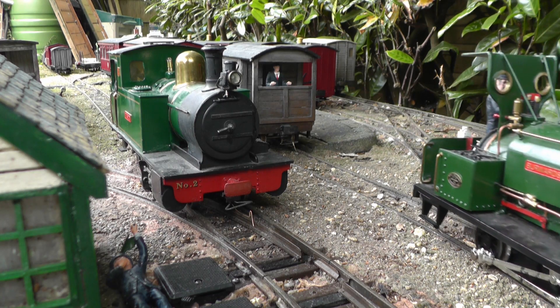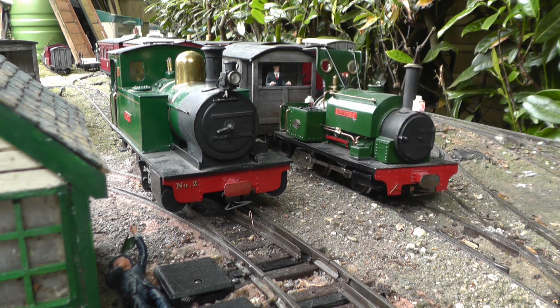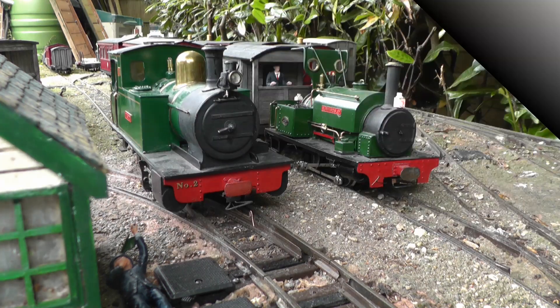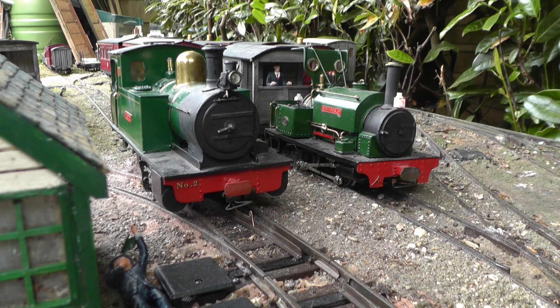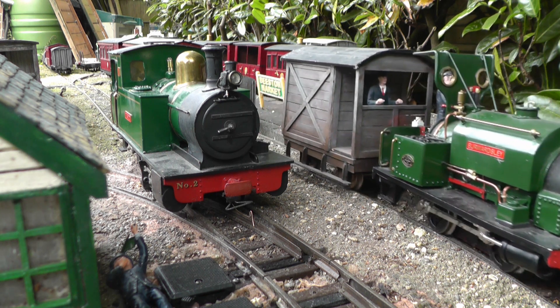In a slightly unusual movement, Black Hawthorne Loco No. 14 reverses up to the brake van on the rear of the mixed, and departs with it to make its way down the line to the sand quarry.